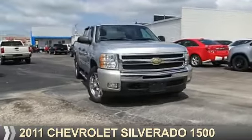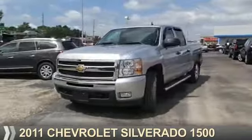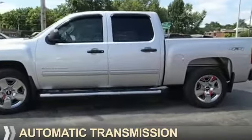Presenting the 2011 Chevrolet Silverado 1500. It's powered by 4-wheel drive, a 5.3-liter, 8-cylinder engine, and an automatic transmission.